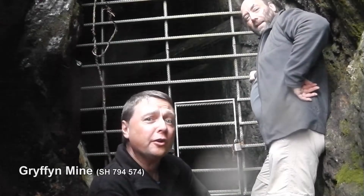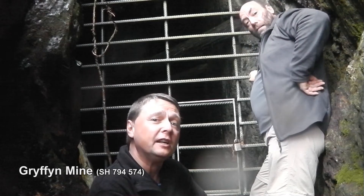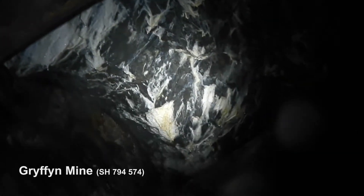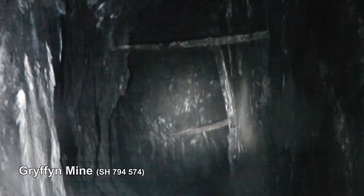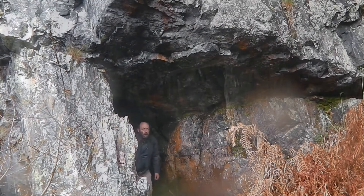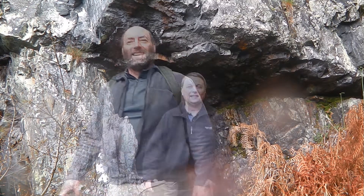Here we are at the first of the mines on this trail. This is Griffin Mine. But what can we see when we look through the gate? Well that was quite pretty, if only a small mine. But where shall we go now?